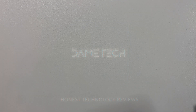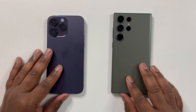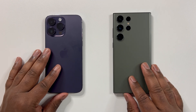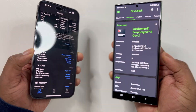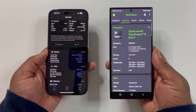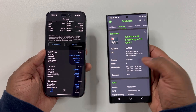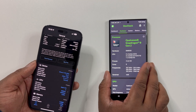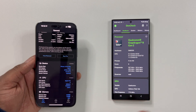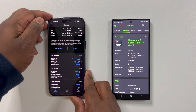Hey guys, this is Damien with Dametech and I'm back with another video. In this video I will be doing a comprehensive performance analysis between the S23 Ultra and the iPhone 14 Pro Max. My testing tools will be GeekBench 6, 3DMark Wildlife Extreme stress test, Genshin Impact, and lastly compressing 4K footage to 1080p on Adobe Rush. I will also keep tally between each test to see which device scores the most.